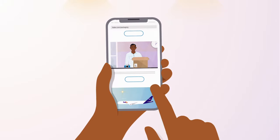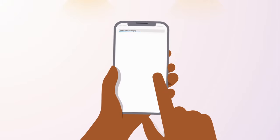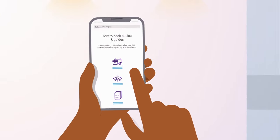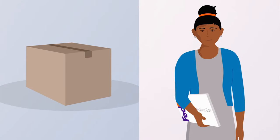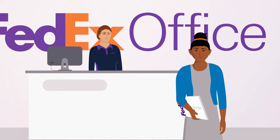Go to Specialty Packing Help and click Get Packing Help. Next, get a sturdy, undamaged box. Need one? Check out our wide selection of packaging options at FedEx Office.